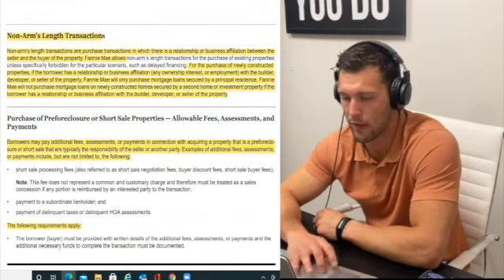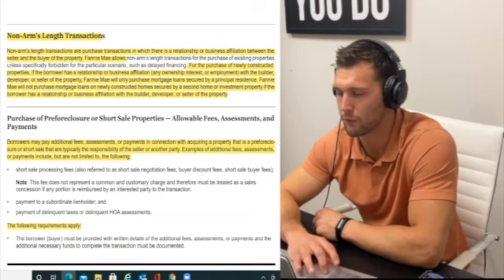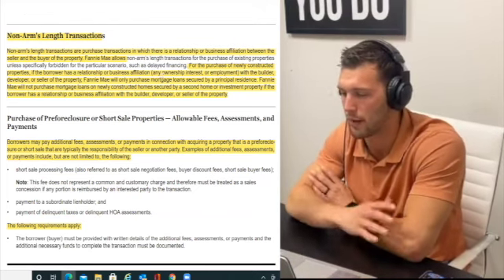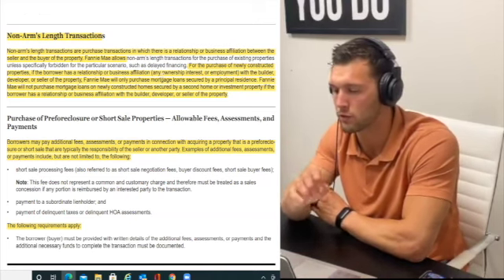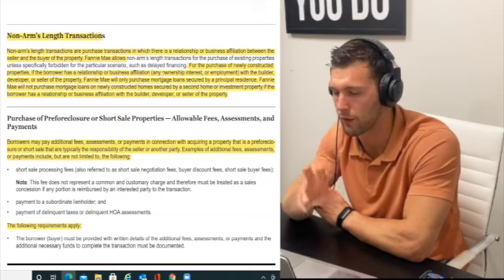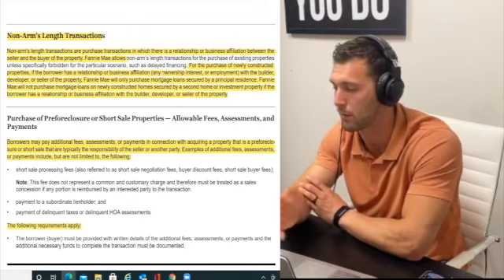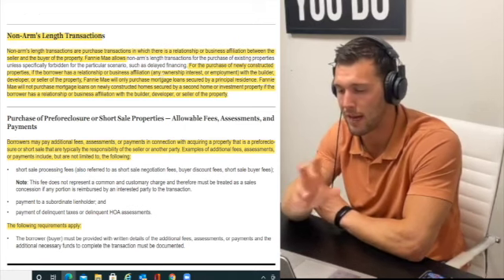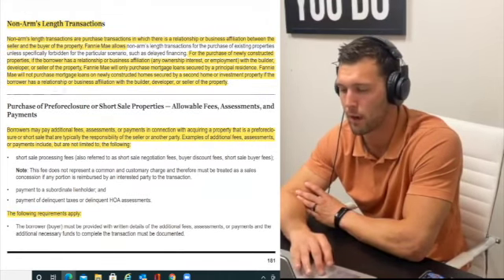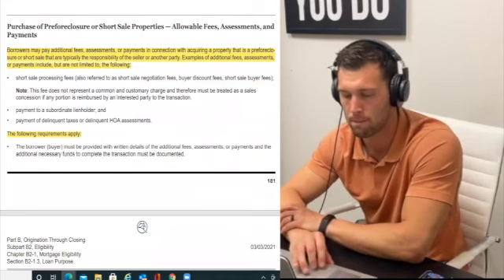Non-arm's length transactions: this is a purchase where there's a relationship or business affiliation between buyer and seller. Fannie Mae does allow this with certain criteria. For a newly constructed property, if the borrower has any ownership interest or employment with the builder, developer, or seller, Fannie Mae will only purchase mortgage loans secured by a principal residence. They will not purchase loans on newly constructed homes secured by a second home or investment property if the borrower has such an affiliation.